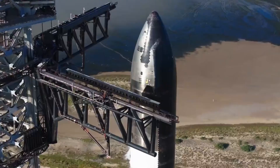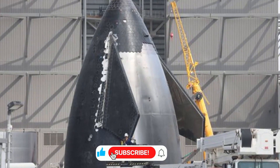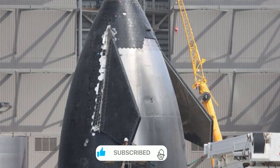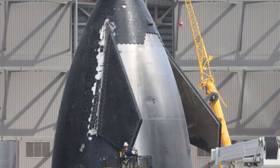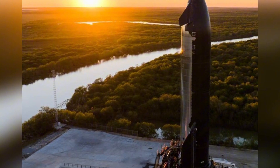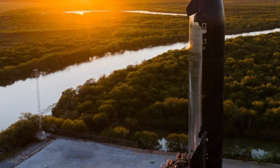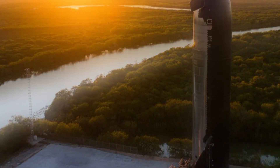The new design is a master class in engineering elegance. Gone are the bulky parallel ground edges of Block 1. In their place, SpaceX has introduced swept-back flaps with a dramatically reduced profile. This isn't just about aesthetics — every curve, every angle has been calculated to minimize aerodynamic stress while maximizing control authority.